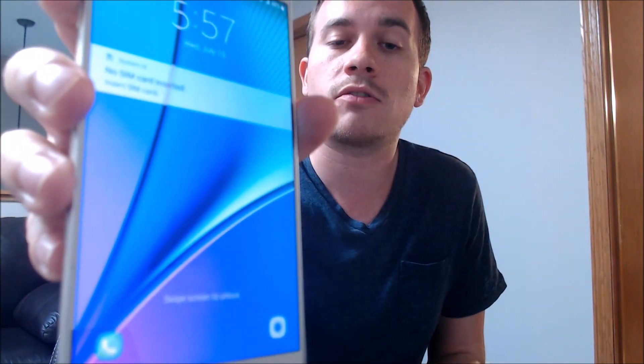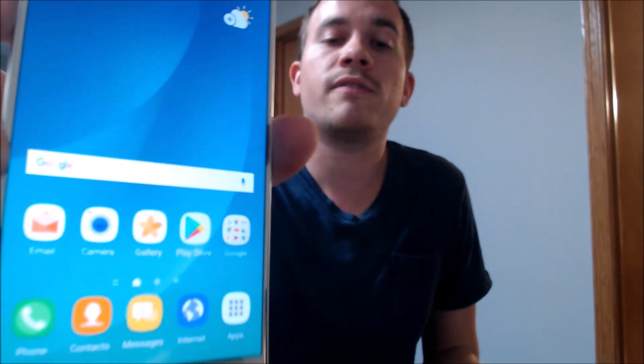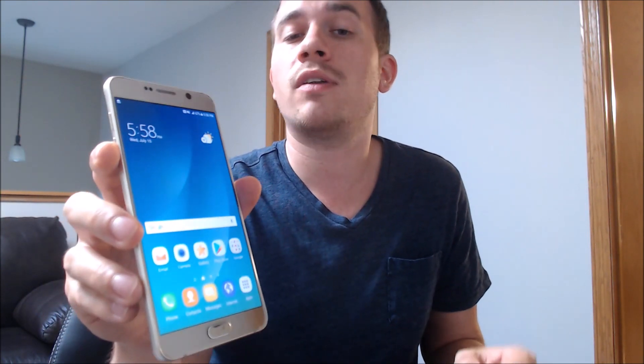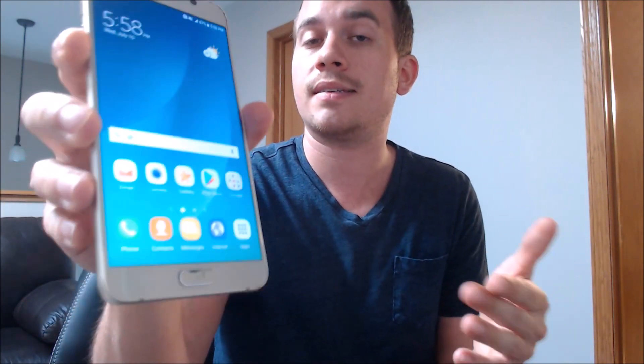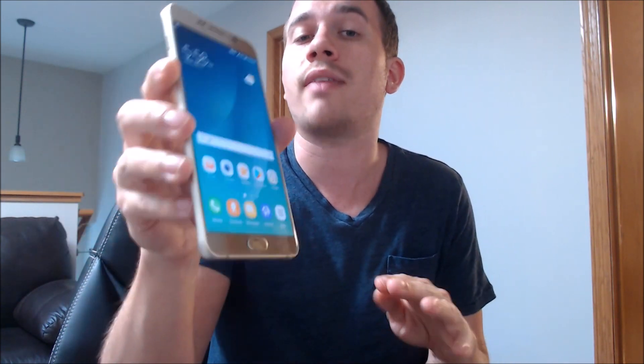The phone has now totally restarted and we're back to that same lock screen. But now when we swipe up, there we go — it goes straight to the home screen and we have full access to the phone and everything that's on it. A factory reset was not performed here, because if it had been, the phone would have booted straight to the welcome screen taking you through the initial setup steps. So this is your visual proof that we do have the capability to remove that lock without touching any of the data on the phone.